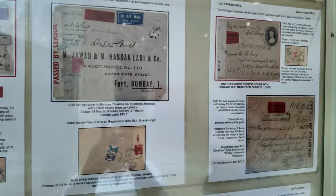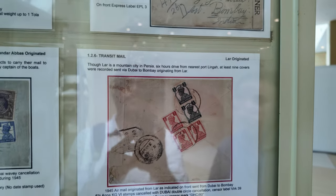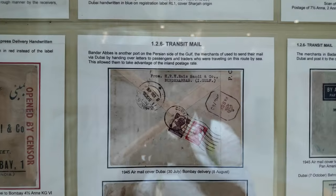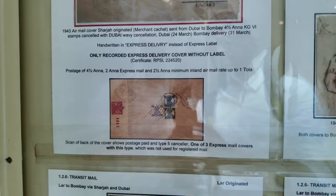Express mail service also started. These are all the services which the upgraded post office was providing. I want to highlight some covers originated from the other side of the sea — the Iranian side — from Bandar Abbas, Laar, and even Shiraz. The reason is that for mail from Dubai to Bombay or Karachi, it was treated as local mail under British Indian Postal Administration. Merchants would send their postal mail via boat, paying a small amount to bring the mail to Dubai and post it from here to save cost, since posting from Iran would be treated as international mail.